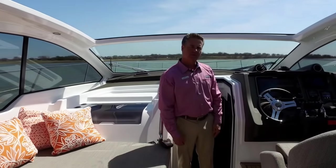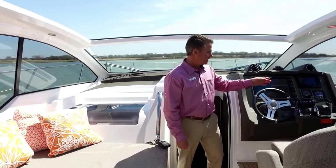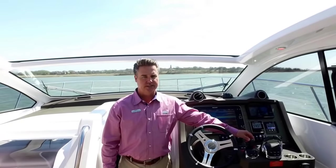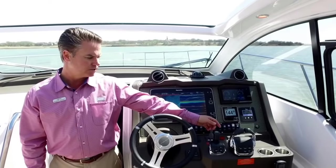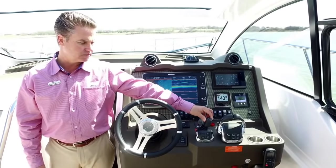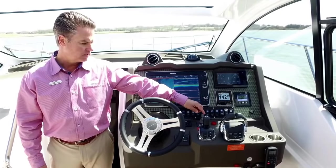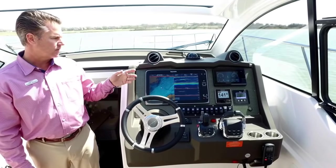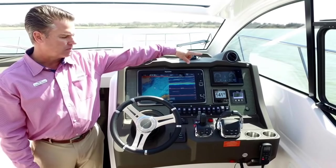Now we're up here by the helm of the 43 Atlantis. It's joystick control with Volvo Penta diesel D6 engines — 400 horsepower each on stern drives. Being stern drive, we've got joystick control, easy to maneuver around, and a bow thruster to help out on the bow. We also ordered this boat with cockpit air, so you've got AC and heat blowing right here at the helm.